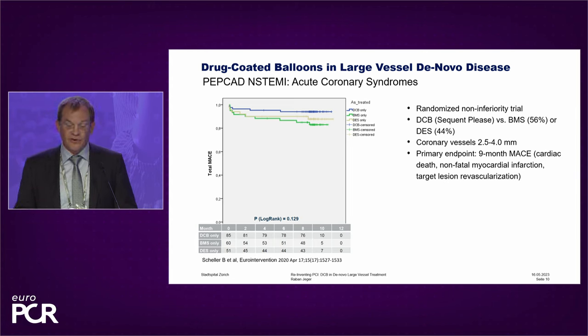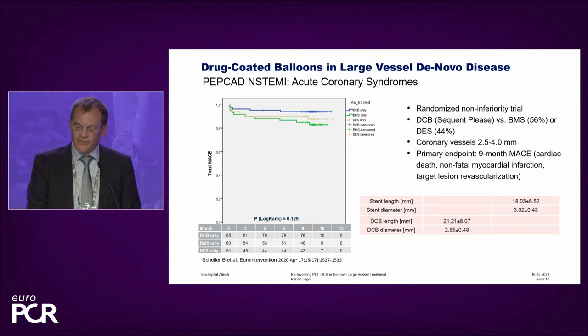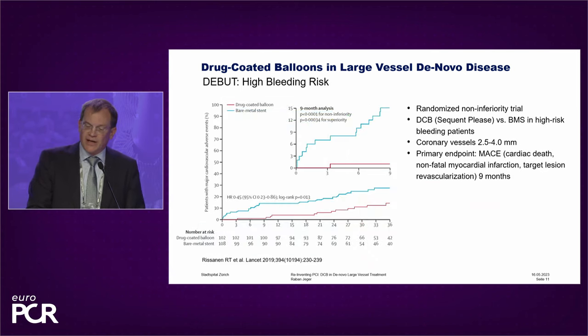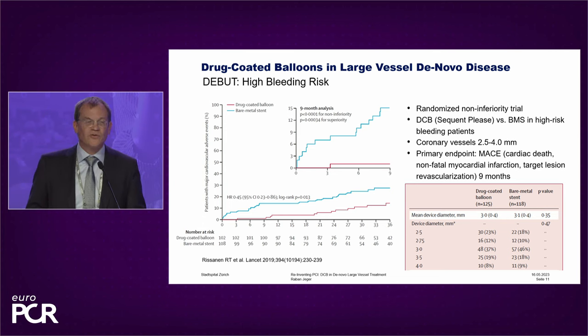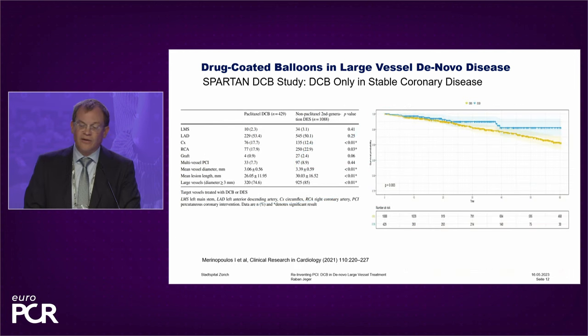The problem was that half of the comparator group were bare metal stents, so this was not a true DES versus DCB trial. But the vessel size was about three millimeters. Another trial I want to highlight is the DEBUT trial. Thomas Rissanen compared in a non-inferiority design DCB against BMS in high-bleeding-risk patients, with no restriction in vessel size. The mean device diameter was three millimeters and there were a considerable number of large vessel interventions — and again, no sign of problem.